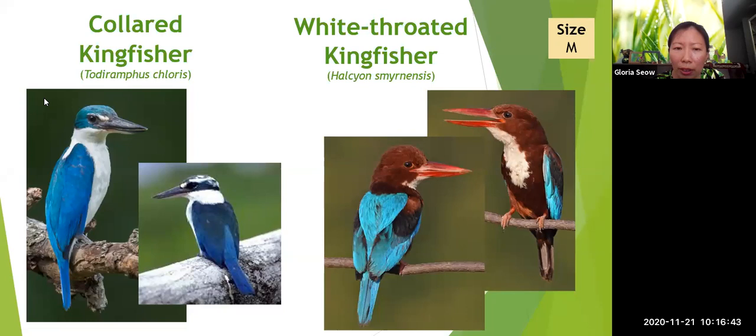Both are called kingfishers because they catch fish, but they also eat insects. They catch prey, return to a branch, and kill it by thrashing it against the branch. Birds don't have teeth, so they swallow prey whole — they need to make sure it's dead first. They swallow fish head-first so the fins don't cause them to choke. The house crow is 45cm. The koel — you may not have seen it but you may have heard it.